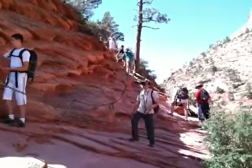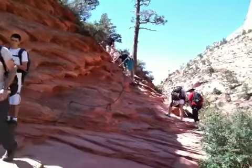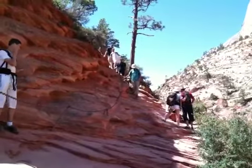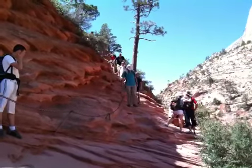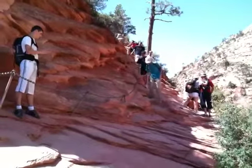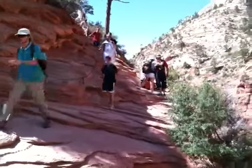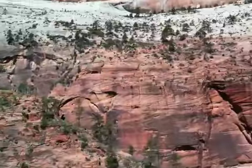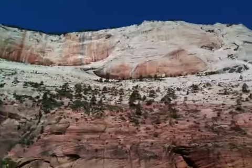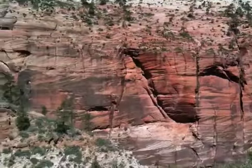Might not be too bad. Just trying to negotiate people that are going up and also going down. It doesn't look too bad at all. I'll get up there, maybe, and we'll see. I'll let you guys enjoy the view here, and I'll talk to you guys later. That's pretty much the end of our trip.